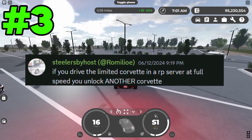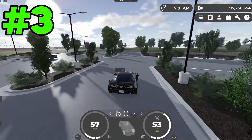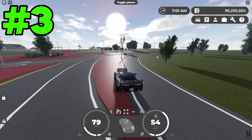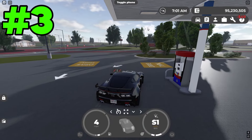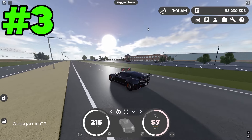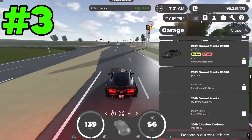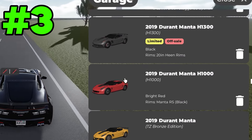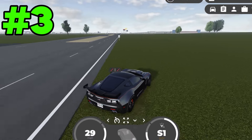This next person says that if you drive the limited Corvette in an RP server at full speed, you unlock another Corvette. I'm assuming I should be able to do this in a normal server if it's true, so I'm going to test out this theory. Let me go fuel this thing up first — this thing uses a lot of fuel. Heading back onto the main road — we're topped out at 260 miles per hour. I don't think I've gotten any new Corvette; these are all the Corvettes I already owned. So this myth is false, unfortunately.